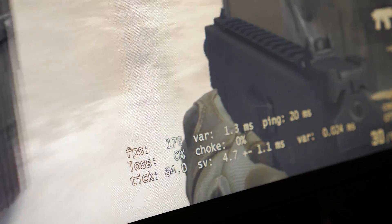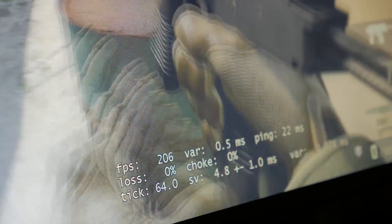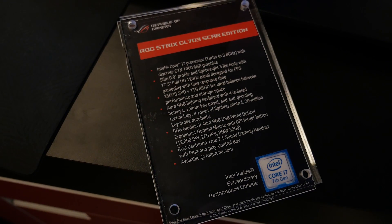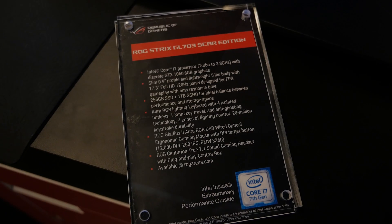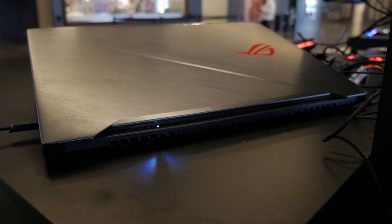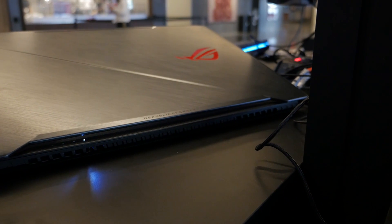Now this thing is also powerful. In order to achieve those high frame rates, there's an Nvidia GeForce GTX 1060 with six gigabytes of GDDR5. It's also got an Intel Core i7 CPU at up to 3.8 gigahertz, 16 gigabytes of RAM, and a 256 gigabyte SSD in addition to a one terabyte SSHD.